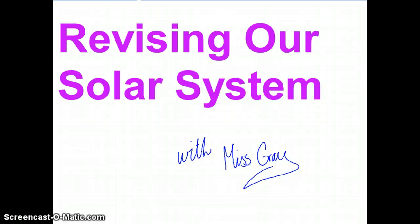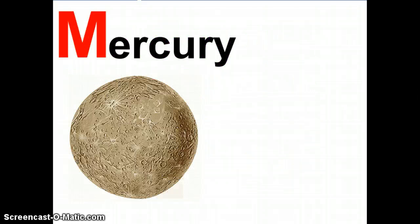First planet in the solar system — any ideas? Have a go at writing it down, even if you're not too sure about the spelling. You can practice the spelling later. The first planet in the solar system is Mercury. Did you get it right? Well done if you did. If it's your second time listening to the video, remember to hide your notes from the first time to see what you can remember.